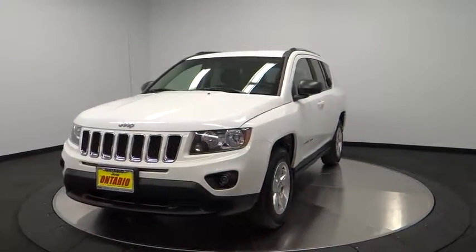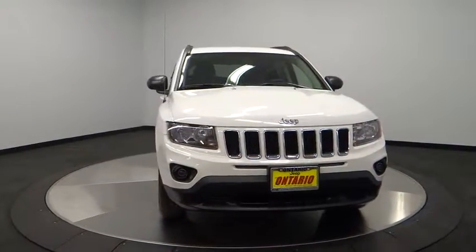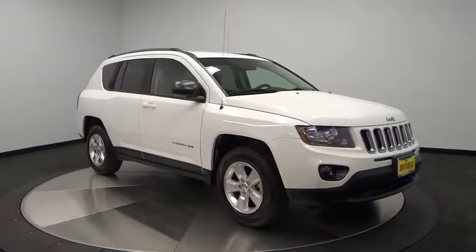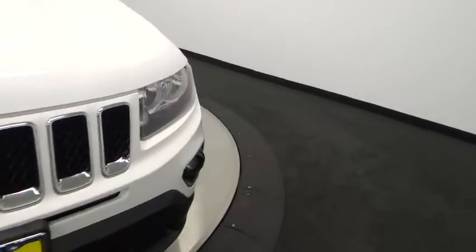Aluminum wheels, cruise control, floor mats, AM-FM stereo radio, rear defrost, FWD, center armrest, rear window defroster, passenger airbag, electronics stability control, fog lights.